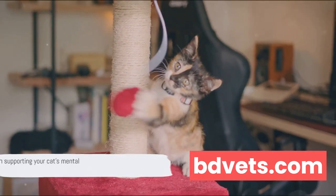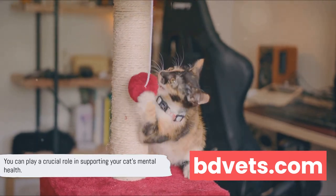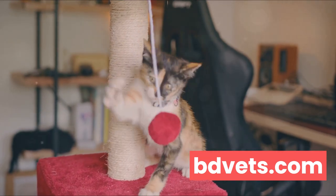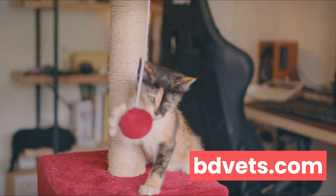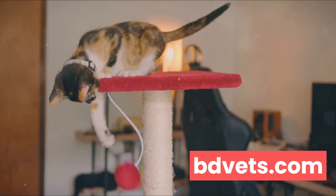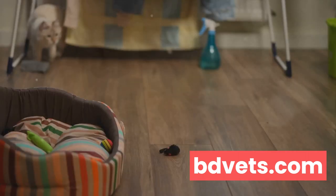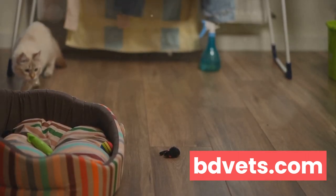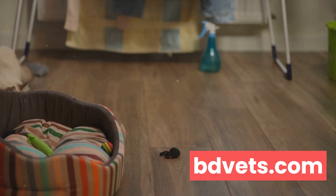You can play a crucial role in supporting your cat's mental health. Cats, just like humans, need both physical and mental stimulation to stay healthy. One of the most effective ways to support your cat's mental health is by providing a safe and stimulating environment. This can be as simple as making sure your home is cat-friendly — cats love to climb and hide, so consider adding some cat trees or hideaways in your living space.